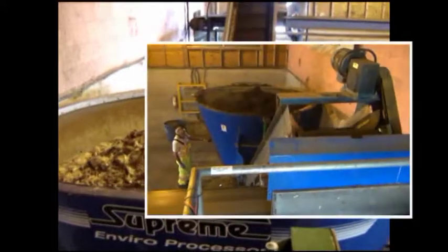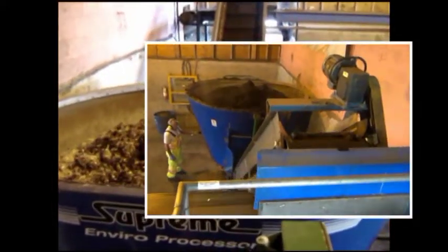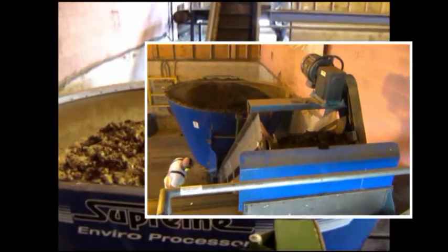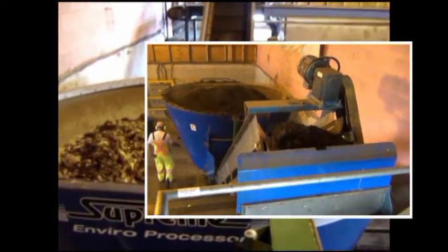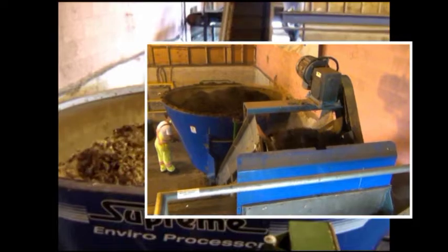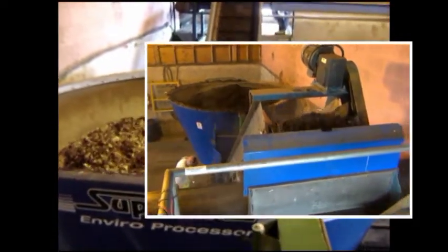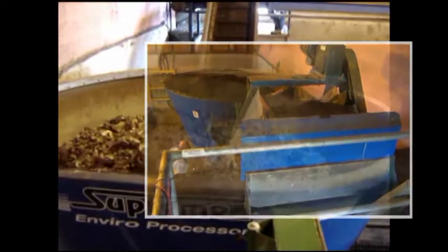The mixer is a Supreme 300 stationary mixer with a 50 horsepower electric motor and a fluid coupler. The mixer is started after it is loaded and blends the material for 3 minutes before discharging onto the stainless steel inclined conveyor.